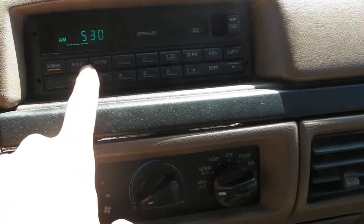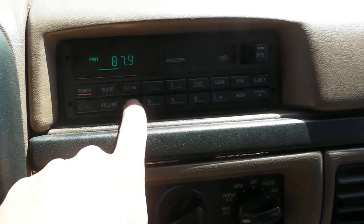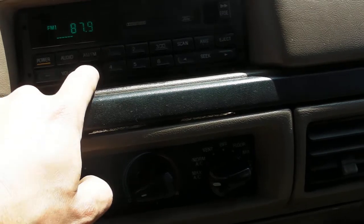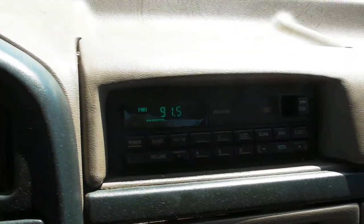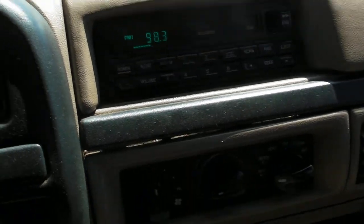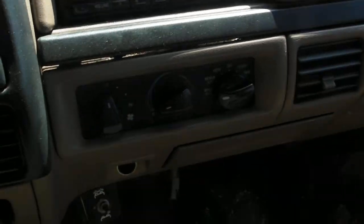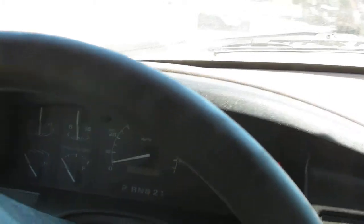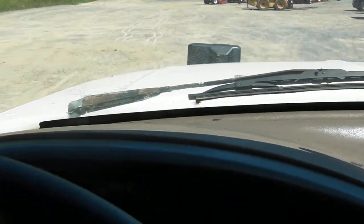Radio works, but no channels. Drives fine. The brakes are actually pretty weak on it — it really needs brakes.